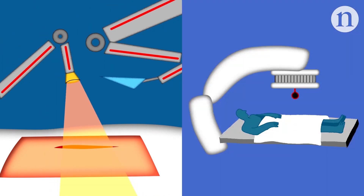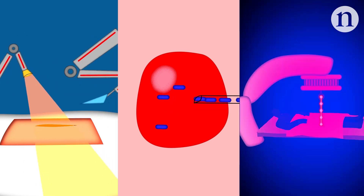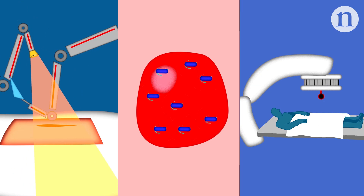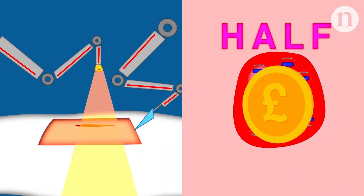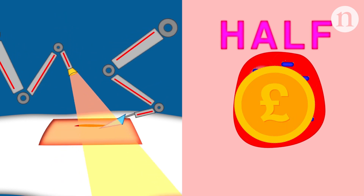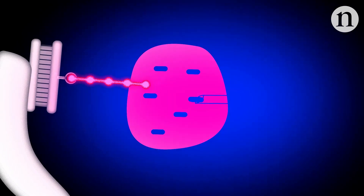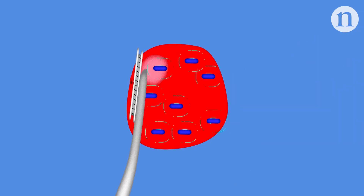Many oncologists are keen to ensure that brachytherapy remains an option to patients, arguing that in low risk cases of prostate cancer, permanent seed brachytherapy has been shown to stop the cancer as effectively as robotic surgery, but at roughly half the cost. And in high risk cases, combining temporary brachytherapy with more aggressive beam therapy can considerably delay cancer recurrence compared to beam therapy alone.